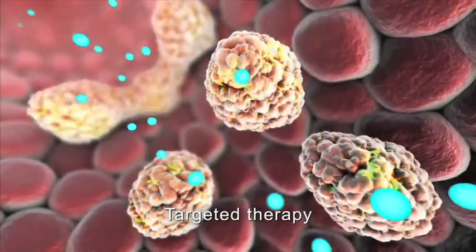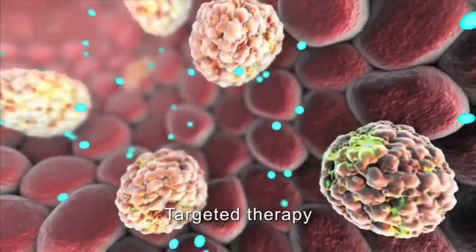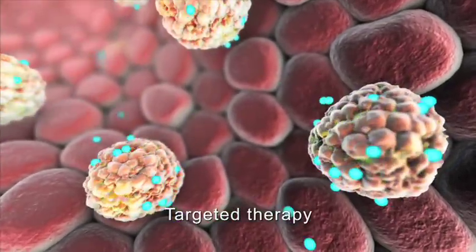Another targeted therapy, lotinib, stops tumor growth by blocking the chemicals that signal the cancer cells to grow and divide.